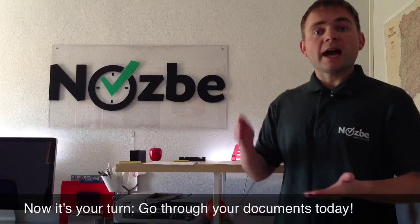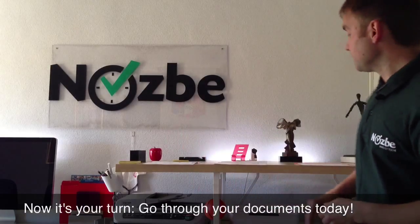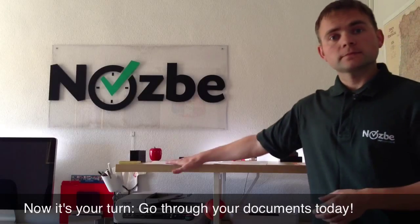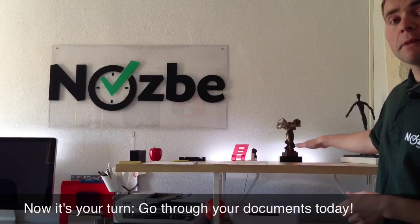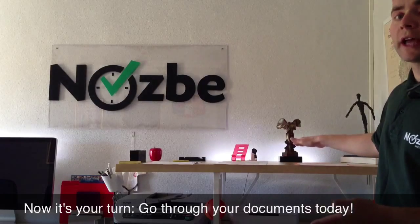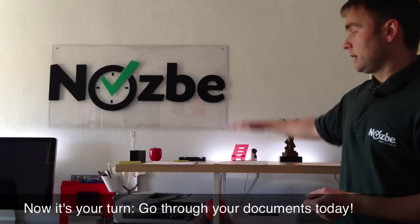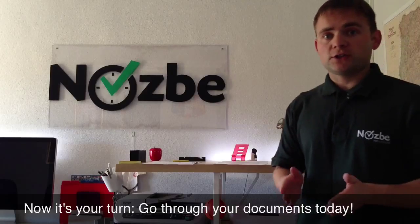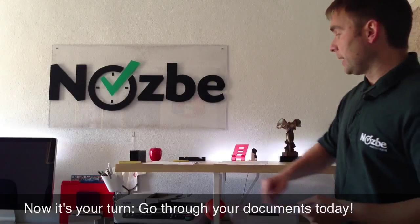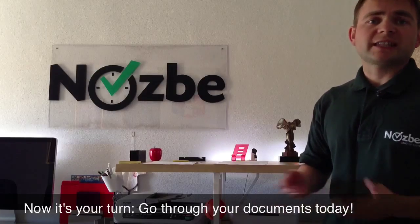So this is how I went paperless. I went through all of my documents, everything I had, and I put them in these three piles. I had quite a big pile of scan and keep, but not as big as I thought. Then I had a very big pile of documents to scan and destroy — it was really huge. And I had lots of fun destroying those documents after I scanned them. I also had a very big pile of documents I could easily destroy without scanning them.